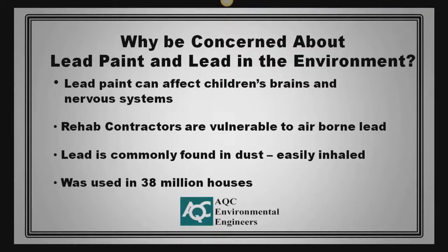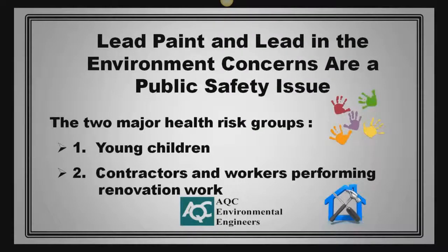So why be concerned about lead in paint and the environment? Lead paint can have a negative effect on children's brains and nervous systems. Rehab contractors are vulnerable to airborne lead, and lead is commonly found in dust and easily inhaled. More than 38 million houses have been impacted by lead paint. Lead paint and lead in the environment concerns are a public safety issue.